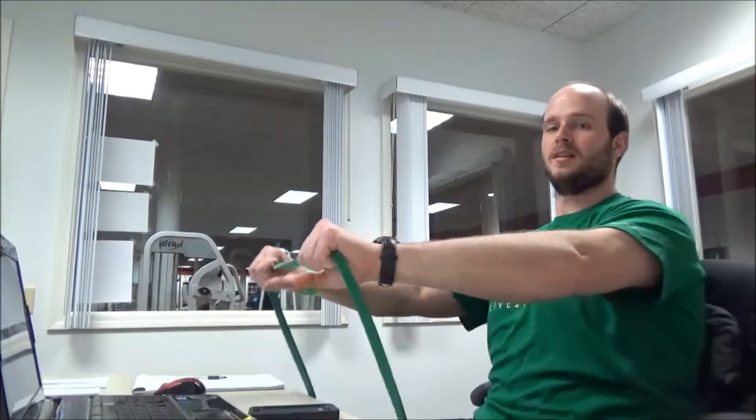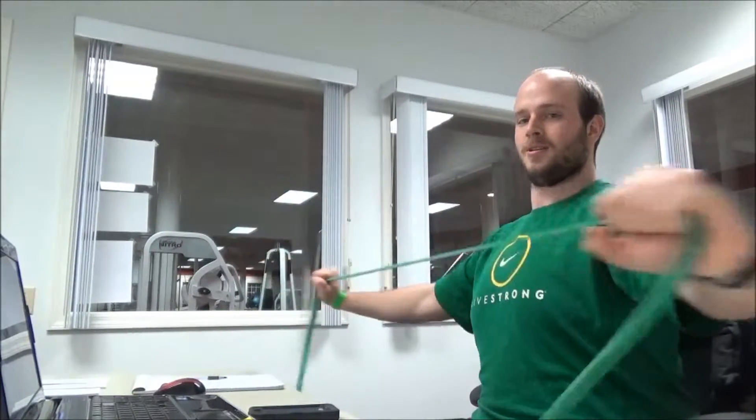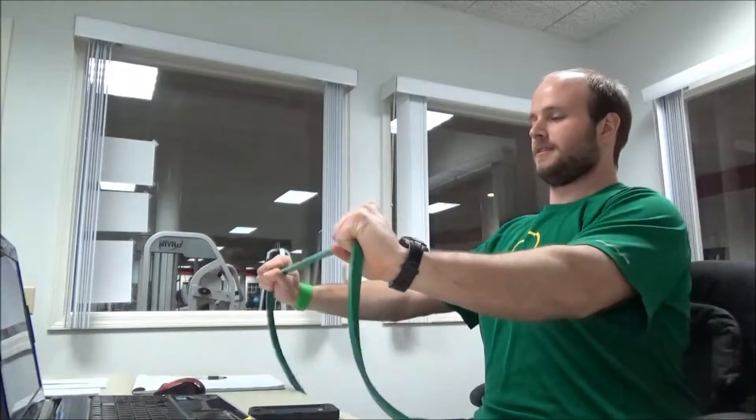I need to get some more thoracic extension into my routine. Throw this one in if you need a little bit more thoracic extension, work those back muscles. Hold the resistance band straight out, pull it out to the side and back.